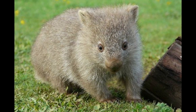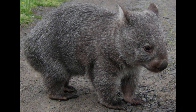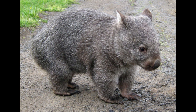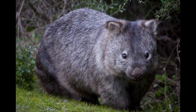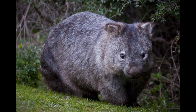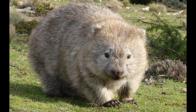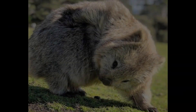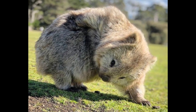Like other marsupials, wombats have a pouch where their young develop. The pouch's flap faces backward to make sure dirt doesn't enter the pouch when burrowing. The wombat also possesses a solid plate beneath its skin on the rear — called the dermal shield — made up of bone, fat, and cartilage, all covered by fur and flesh.